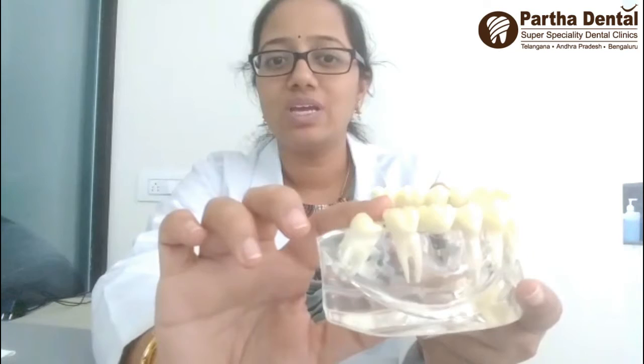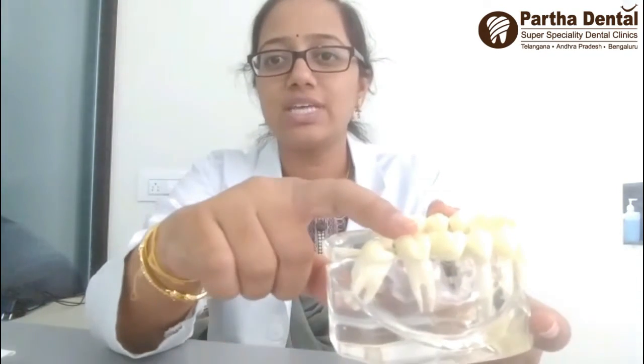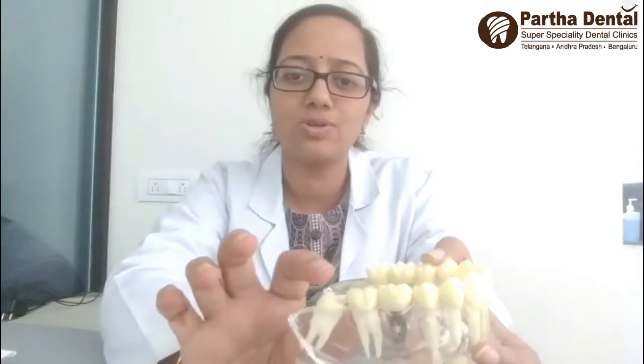Because of the infection, the first symptoms you will get are swollen gums and bad breath. If you try to brush this area, you will get spontaneous bleeding. This is because of the food lodgement between these two teeth.